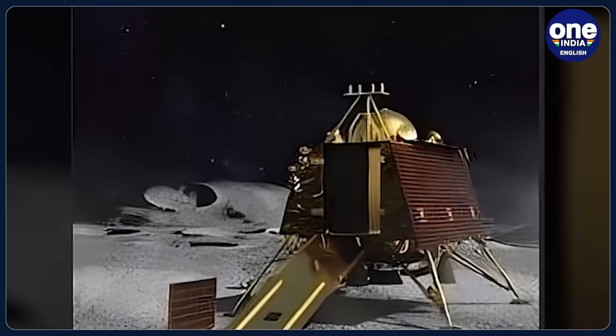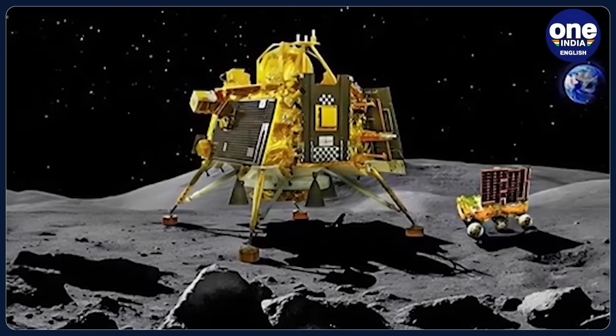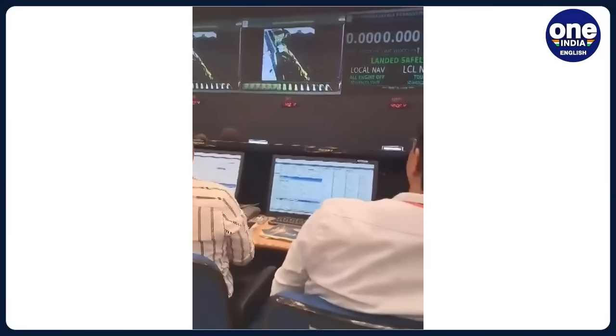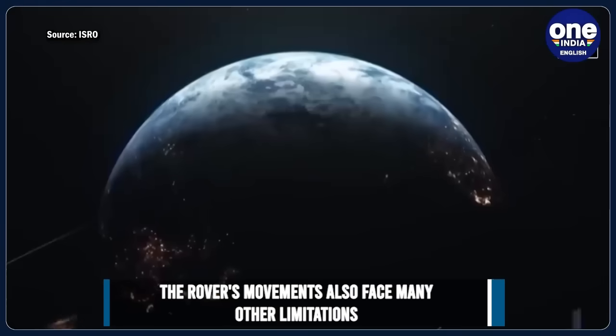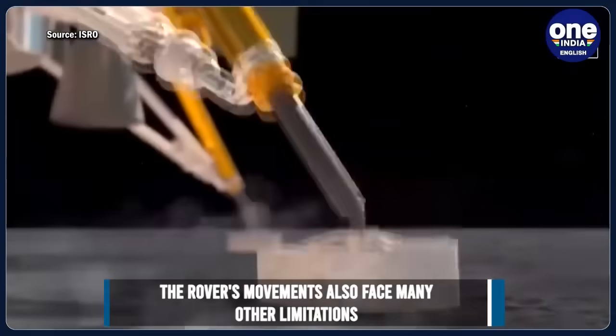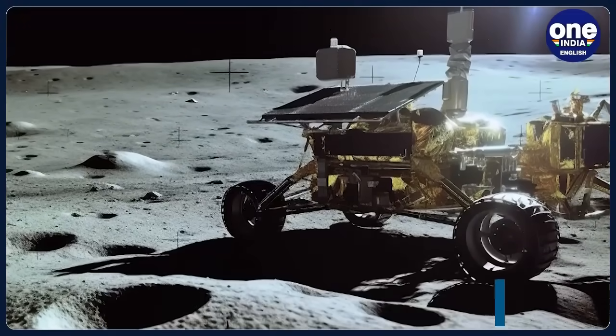Chandrayaan-3 project director P. Vira Muthuval said that even within this 5-meter range, there are obstacles and challenges. Despite these challenges, the rover successfully overcame its first obstacle — a lunar crater. The rover's movements also face limitations such as non-availability of telemetry and telecommunications 24/7, and the need to track the sun continuously. As a result, the turnaround time between each movement operation is around 5 hours.